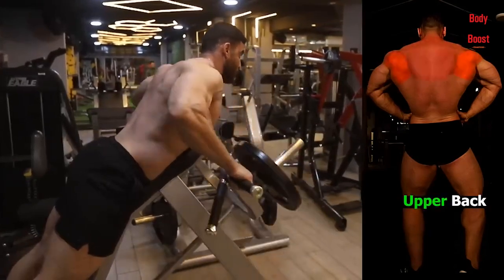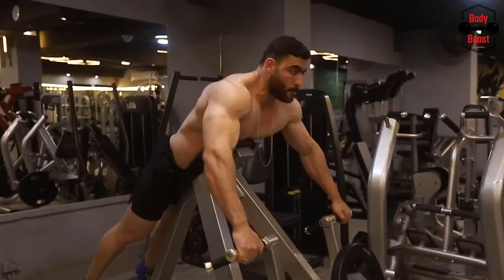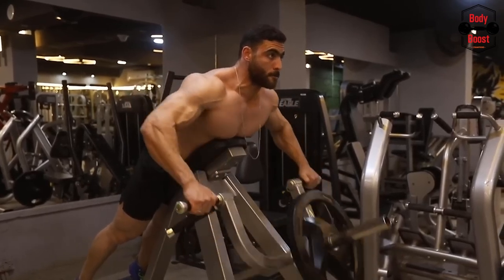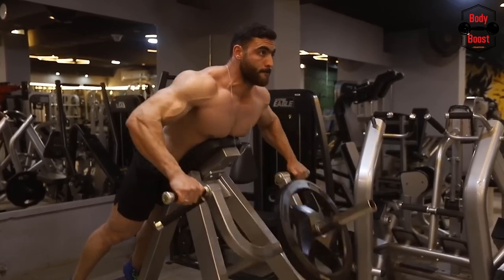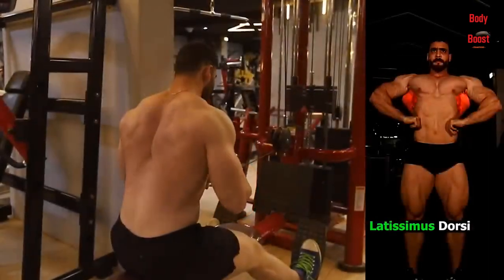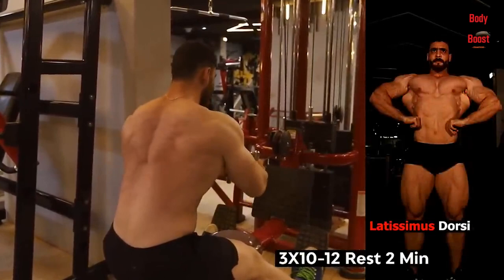The lat pulldown is incredibly successful in targeting and isolating the lats for greater muscular growth, according to published research examining its benefits. By conventional definitions, the lat pulldown is not a complex exercise, but like many other exercises, it stimulates other muscles in the arms, back, and shoulders, including the deltoids, rhomboids, and stabilizers like the rotator cuff.